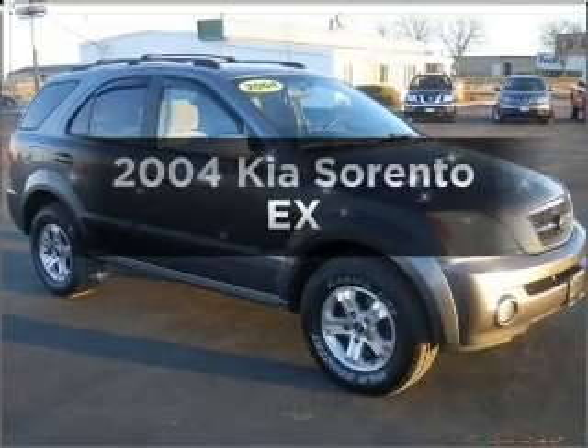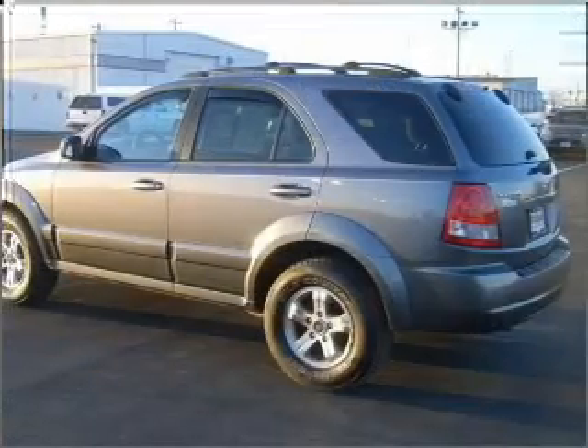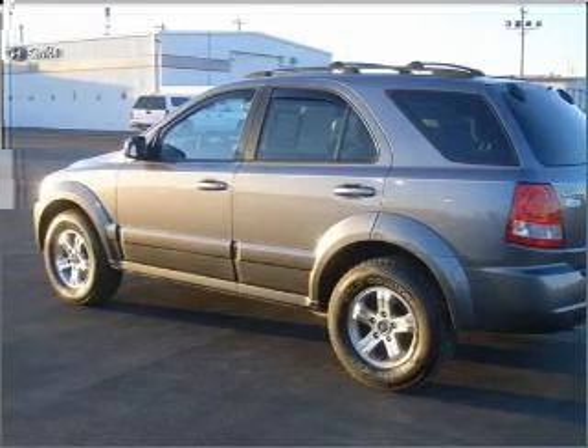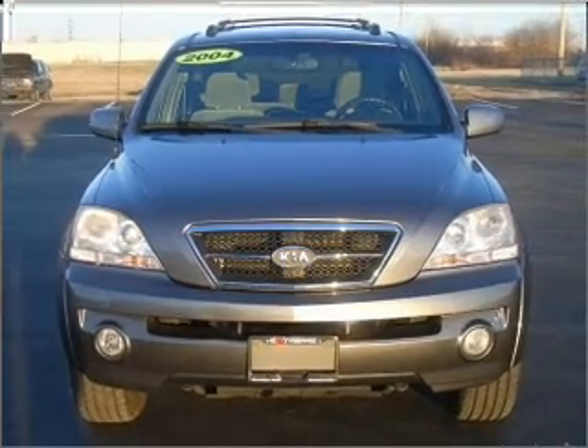Check out this 2004 Kia Sorento. If you're looking for a first-rate auto, this one could be yours today. With a solid six-cylinder engine connected to a smooth shifting automatic transmission, premium wheels give a more luxurious look.